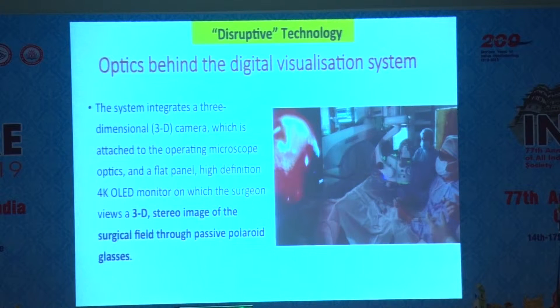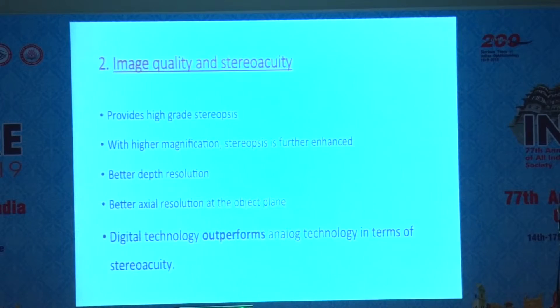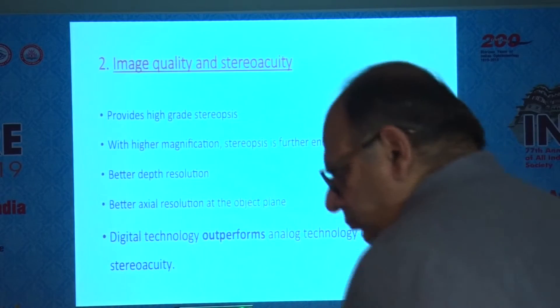After the camera is put on, it transmits to the OLED screen which is seen to your left. You have to develop hand-eye coordination, and your feet of course are working with the microscope and the cutter. If you have a residency program running in your hospital, the residents and other observers will see exactly what you do and know exactly what you are doing.